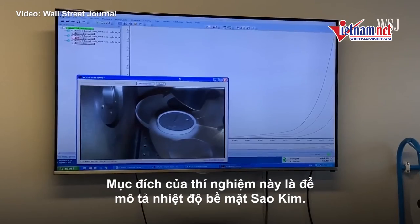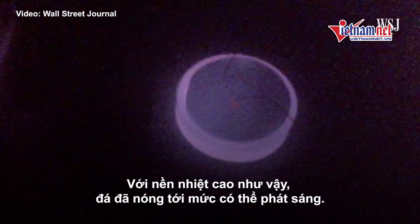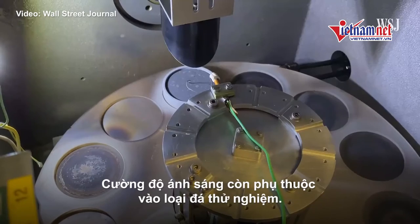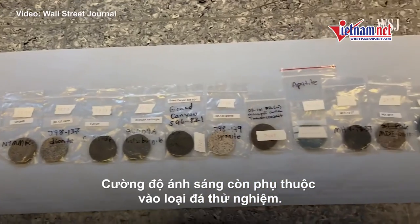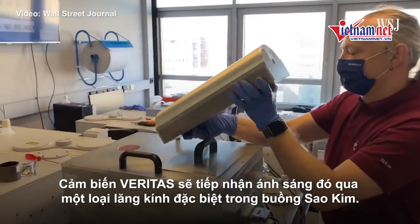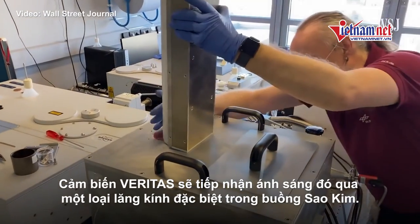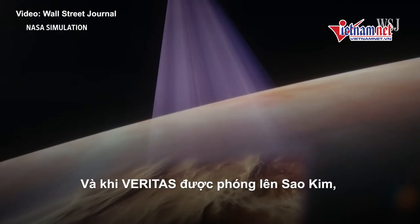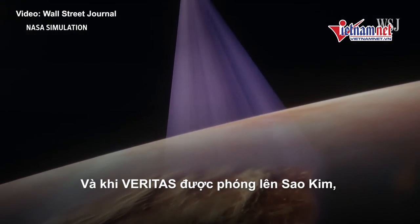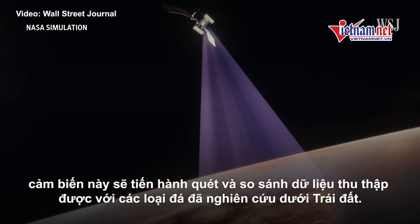It's meant to mimic the surface temperatures on the planet. At such high temperatures, rocks heat up so much that they glow. The kind of light they give off depends on what the rocks are made of — dark basalts emit more light than lighter granites. That light is captured by the prototype Veritas sensor through a special kind of glass window on the Venus chamber. Eventually, when Veritas reaches Venus, its sensors will scan the planet and compare the new data to rocks it's studied here on Earth.